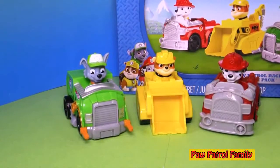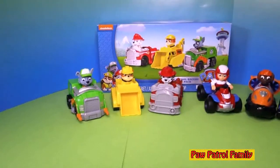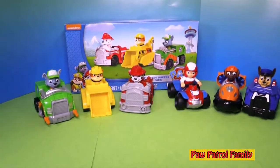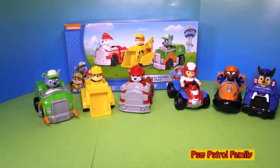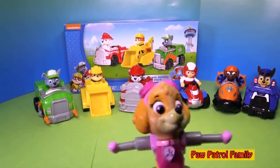So we've got Rocky, Rubble, and Marshall — these three Paw Patrol racers come in this box. But you can buy another box that has Chase, Zuma, and Ryder. And you know who doesn't have a Paw Patrol racer? That's right, Skye doesn't.